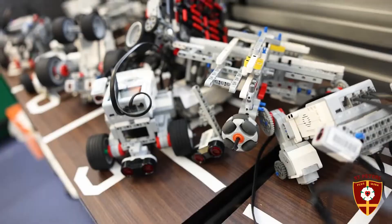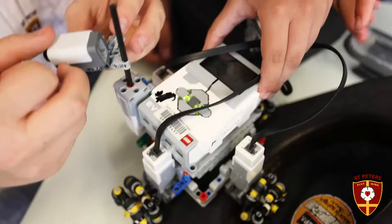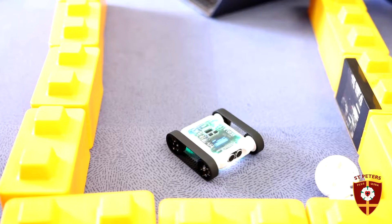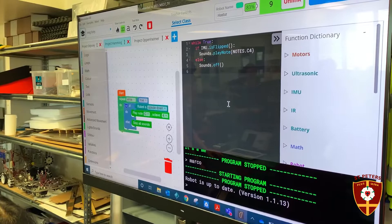Students in upper primary then move on to Lego robots and the Lego Education classroom program, which is a Scratch-based or drag-and-drop programming language. We've also got Micromelon robots, which move into the Python coding language, and our senior students enjoy FIRST Robotics.